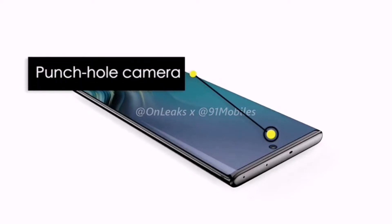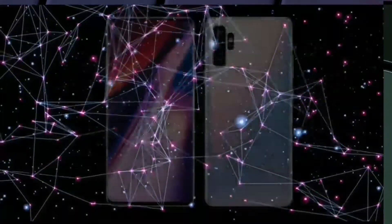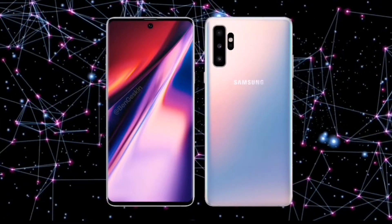Based on the concept renders, the phone is seen to support a hole punch display. The selfie camera hole is placed in the middle on the top part of the display, instead of the right as seen in the current Galaxy S10 series. The phone also sports a triple rear camera setup at the back.